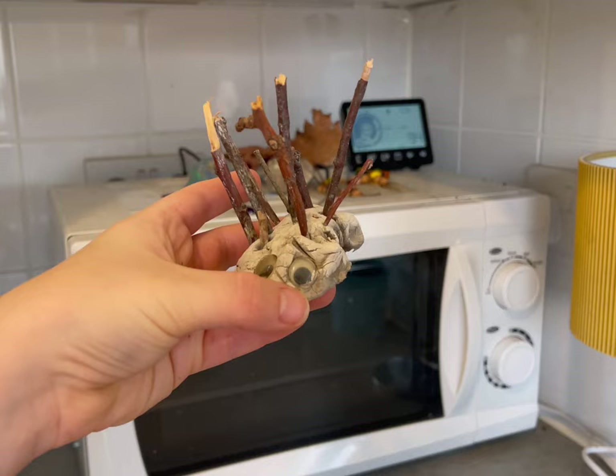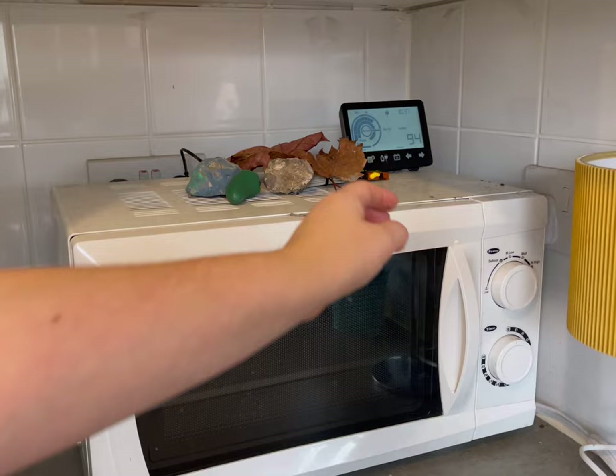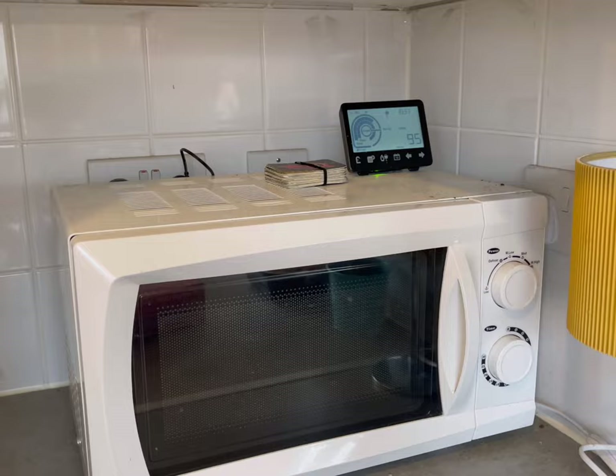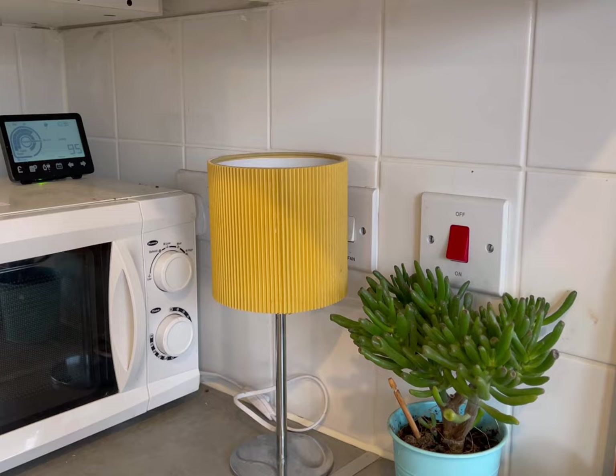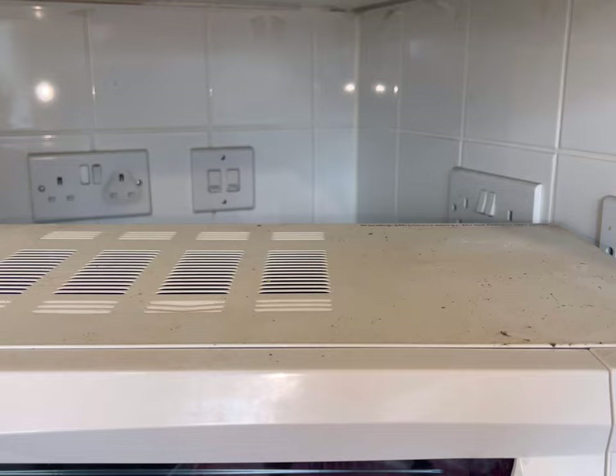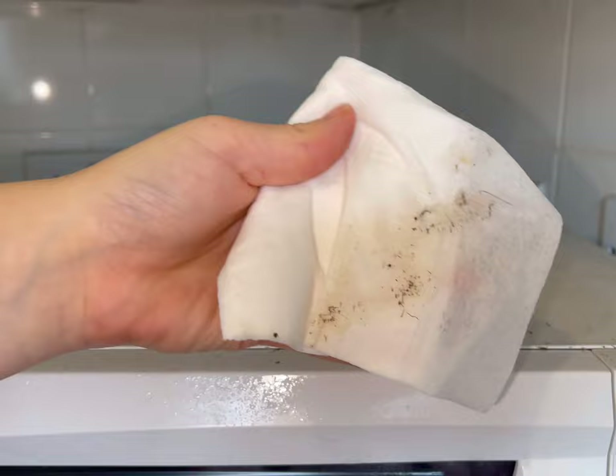My son made this little hedgehog in his first year of school and I absolutely love it. These are some cherry pits we saved because he's desperate to grow a fruit tree — maybe one day when we own our own home with a big garden, that'd be a dream. I tried to wipe my finger across to show you how much grime is on the top of the microwave but it was literally so sticky I couldn't get anything off. Even though I'm a messy person, I love cleaning — I find it so therapeutic.